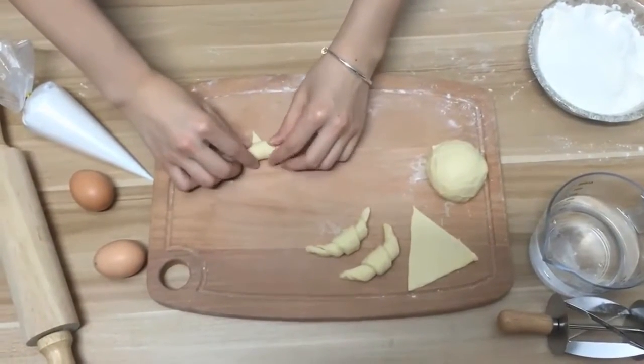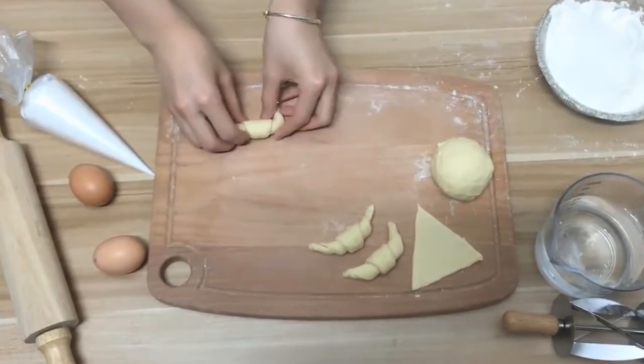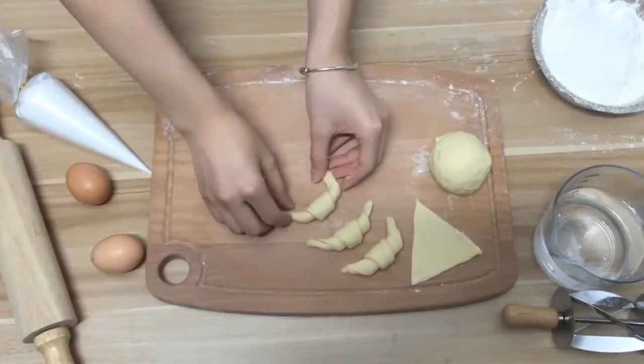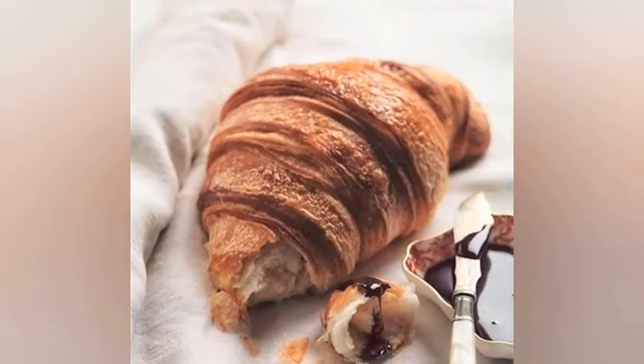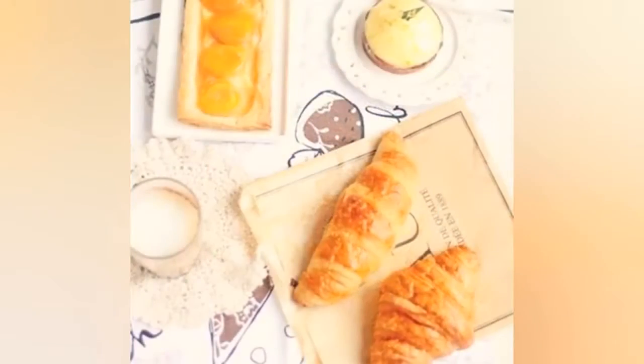Wide use — perfect for cutting dough, making croissants, cookies and bread. Great gift and essential baking tools, perfect for DIY lovers and baking lovers.